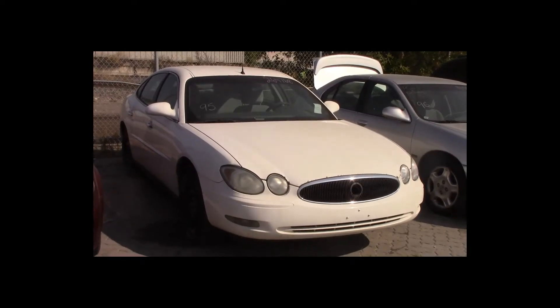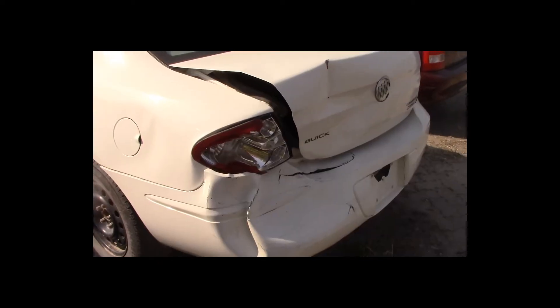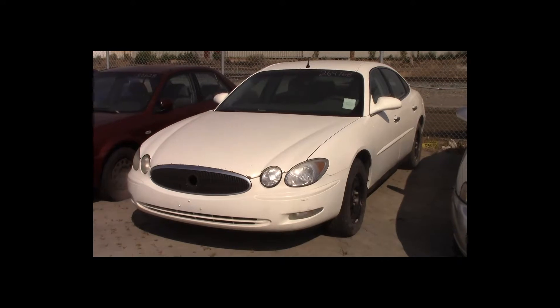Lot number 95 is a 2005 Buick Allure. This vehicle is a V6 with an automatic overdrive. It is loaded: power seat.